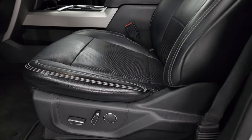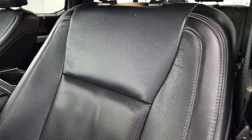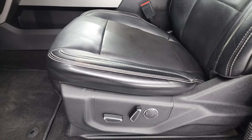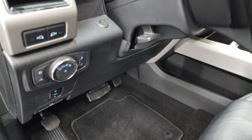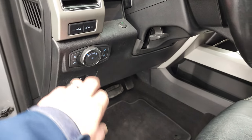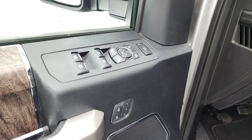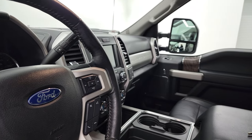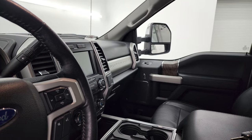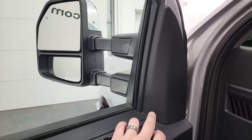Inside, the Lariat package gives you the black leather interior. There are no rips or tears on the seats — they are in very nice condition. Both front seats are heated and cooled. You get factory floor mats, auto headlamps, tilt telescopic steering wheel, LED side lights, power pedals, memory driver seat, power windows, power locks, and power mirrors. These mirrors do power fold in — both sides working properly — and they power telescope out and in.